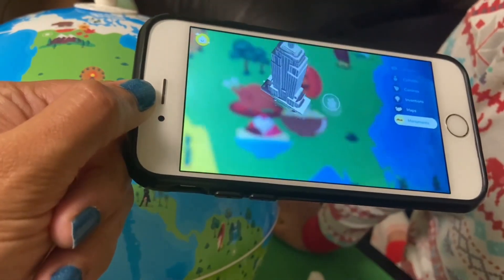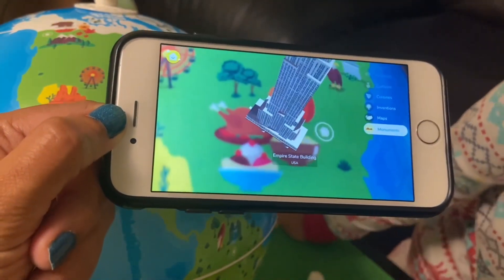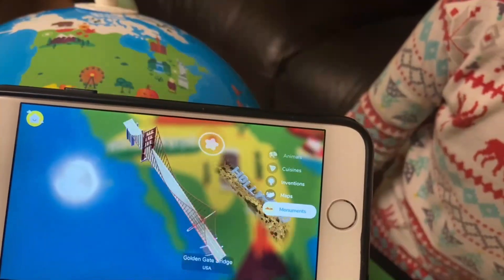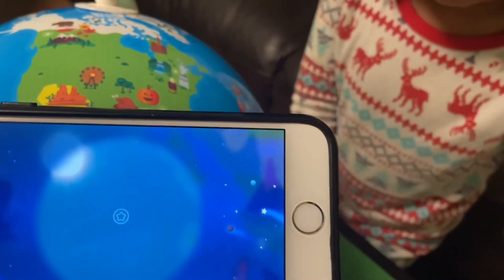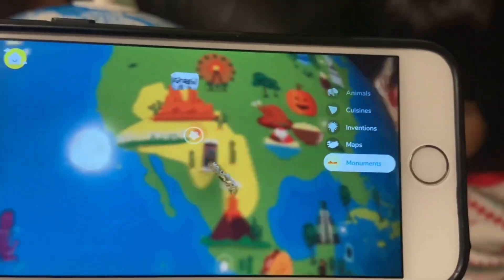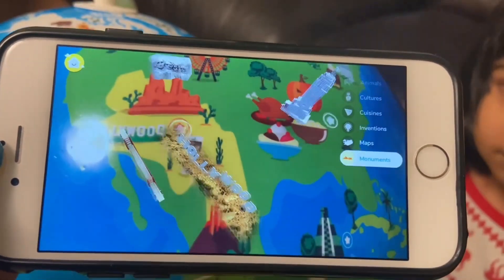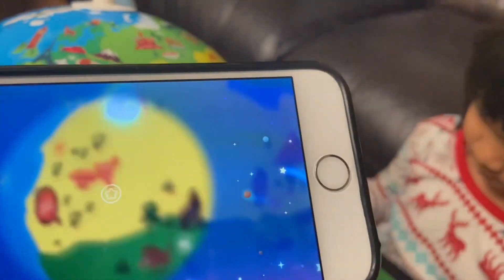Is that the Empire State Building? Yeah, wow, so big! Golden Gate Bridge — yeah, San Francisco! Do you want to spin the globe and see something else? Do you want to see what's there in India?